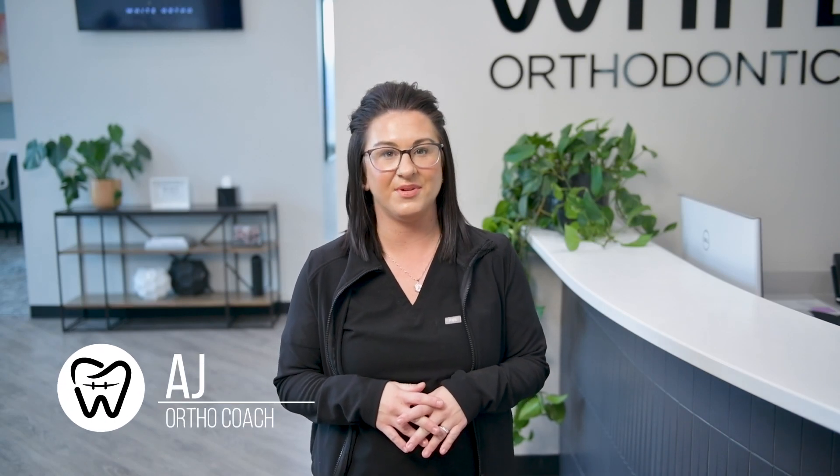Will insurance pay for treatment? If you're unsure whether there is an orthodontic benefit on your dental insurance policy, we can verify that information for you. While insurance can help offset some of the cost of treatment, many of our patients do not have insurance and choose our interest-free financing.